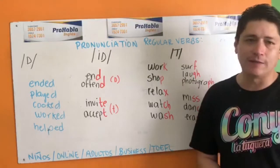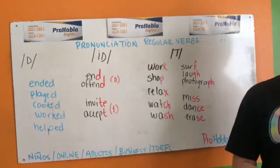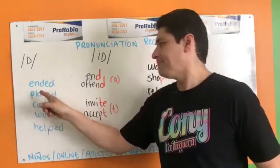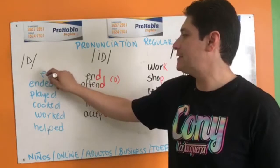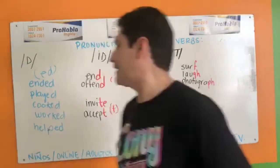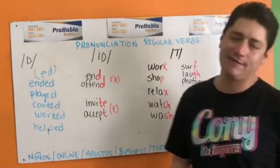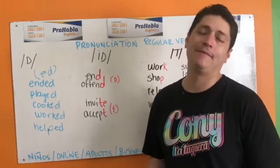Regular verbs. Hola, yo soy Rodrigo. Bienvenidos a una edición dominical de ProHablaTV. Los verbos regulares en pasado tienen algo peculiar — todos terminan en ED. El problema no es cómo se escribe, sino cómo se pronuncian. The problem is the pronunciation. Hoy les voy a dar las reglas para que sepan cuál es la pronunciación, y desde luego van a necesitar practicar mucho.